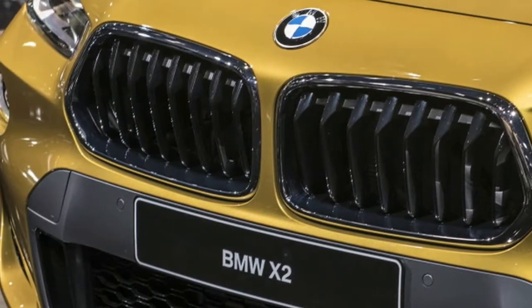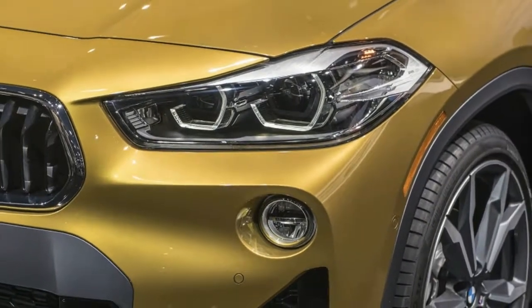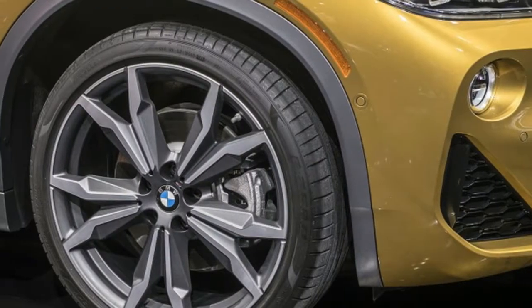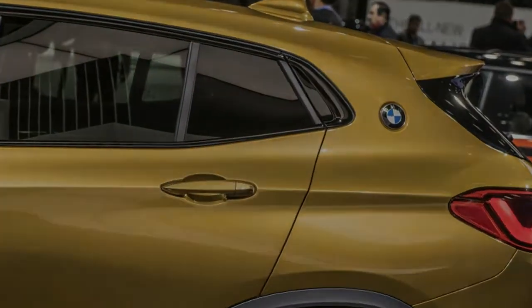Based on the X1 compact crossover, the sleeker X2 will launch in the US as the turbocharged four-cylinder, all-wheel drive xDrive28i, hitting dealerships on March 3, 2018.